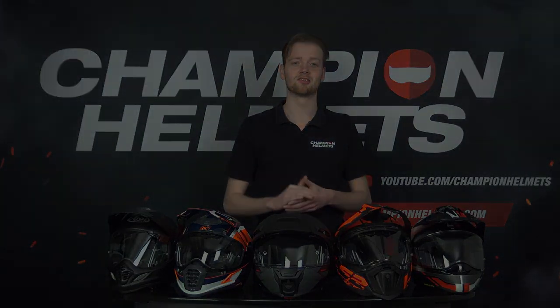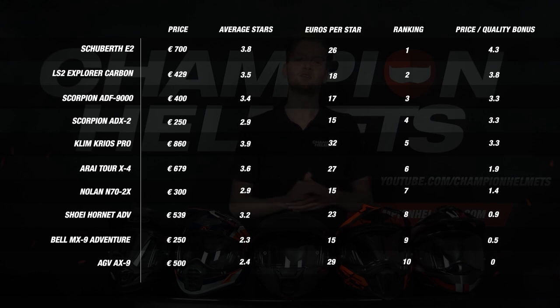At the top, we see the Schubert E2, which gets the highest price-quality score of 4.3, with an average star rating of 3.8 and 26 euros per earned star. Moving on, we see the Explorer Carbon, which also performed strongly on this part. Then we see a shared third place between the Klim Krios Pro, the ADF9000, and the Scorpion ADX2, all three with a score of 3.3 — though there is a big price difference among these three helmets. This shows that a high average does not necessarily mean the best value for money. Further down are the N70 2X, the Hornet ADV, the MX9, and the AX9, all receiving a significantly lower price-quality score.